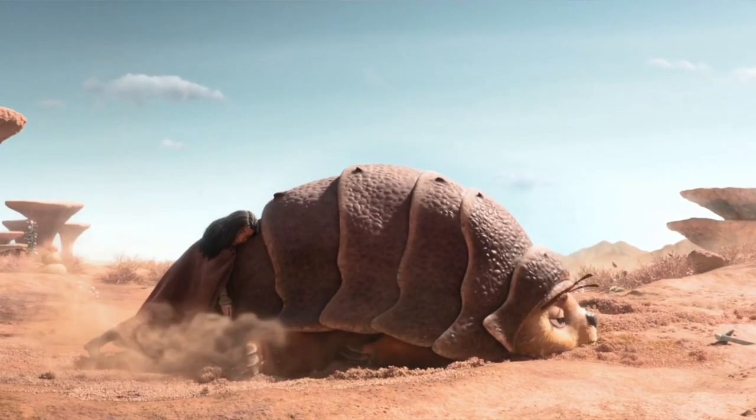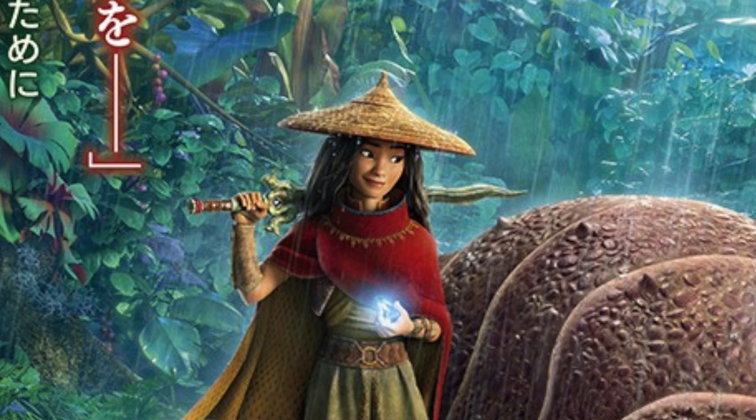I think the adult version is just as adorable. Another new important part of the image is the gem that Raya is holding. In the teaser trailer, Raya states that she has been training her whole life to be a guardian of the dragon gem.